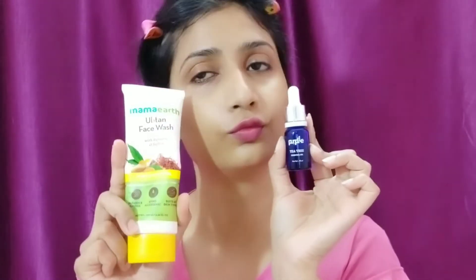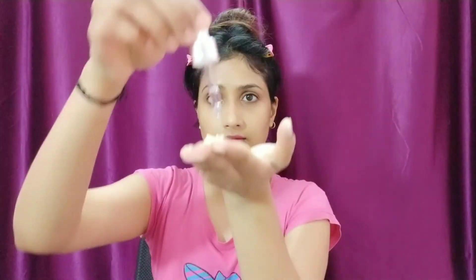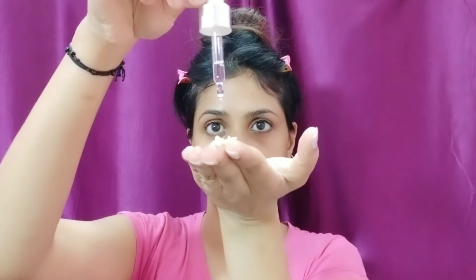After 5 minutes I wash my face with Mamaearth's Ubtan face wash, and I mix in two drops of purple tea tree essential oil. Tea tree is so beneficial if you have oily or acne-prone skin because it helps remove acne and, to some extent, their scars. I always wash my face for 30 to 40 seconds so all the dirt is completely removed.